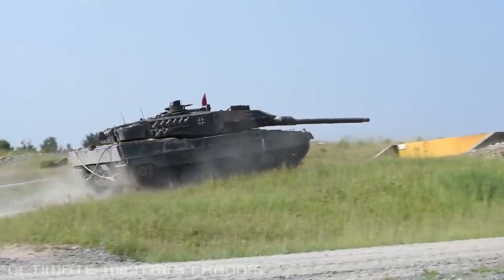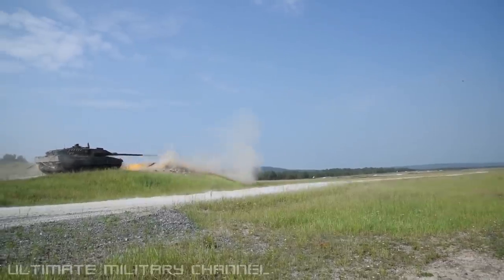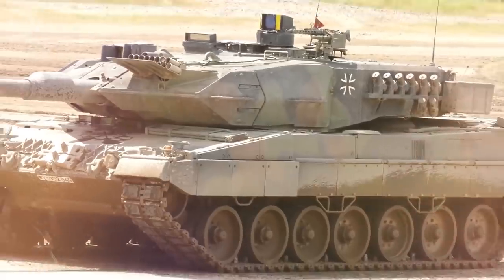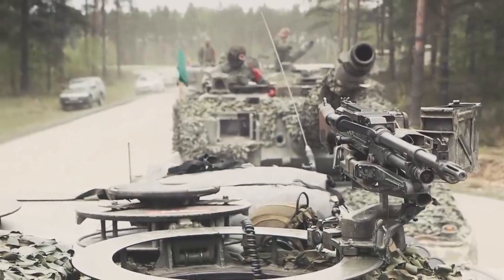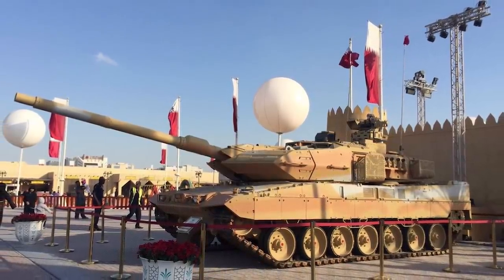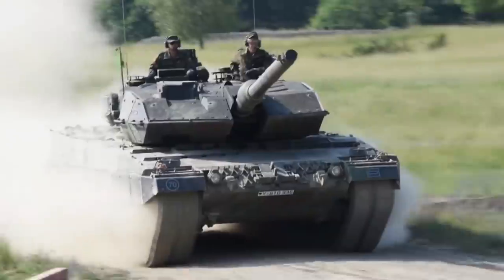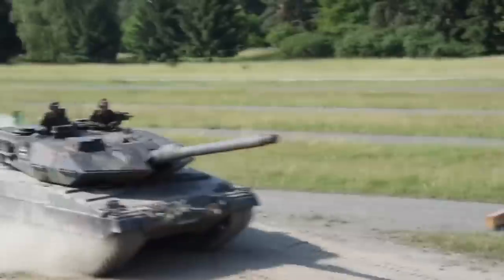The Leopard 2A7 is armed to the teeth. A 120mm L55 smoothbore cannon provides the turret with devastating firepower. For closer range encounters, there's both a 12.7mm machine gun and a 7.62mm coaxial machine gun. There's also a 40mm grenade launcher. All-around armor protects the Leopard 2A7 from just about every form of attack, and a built-in missile defense system automatically launches a defensive cloud of smoke when under assault.